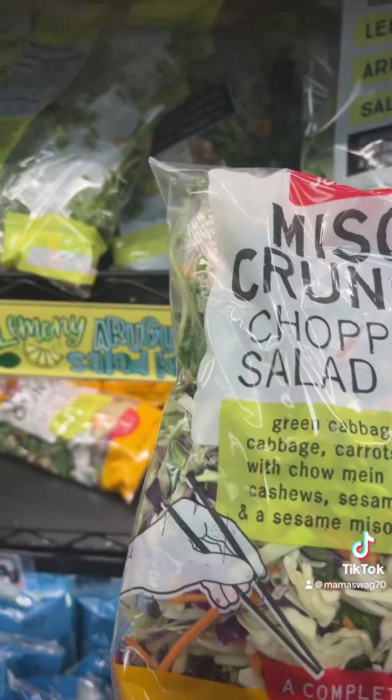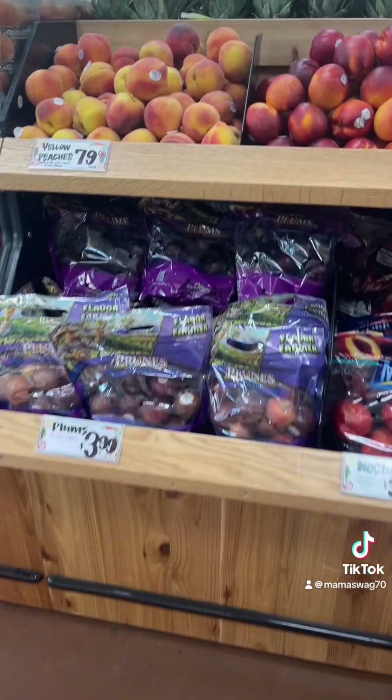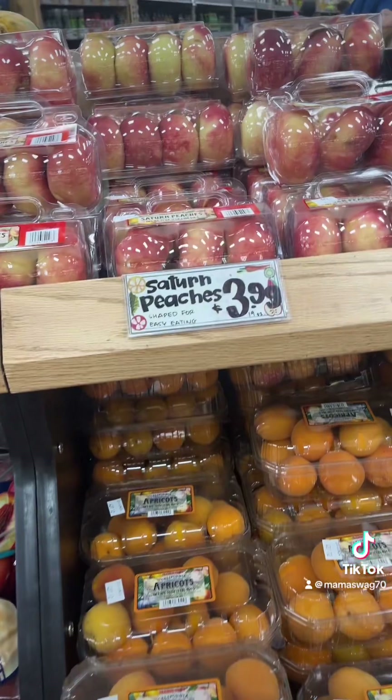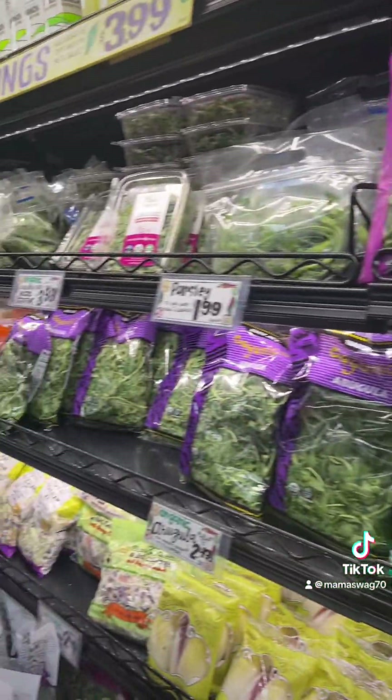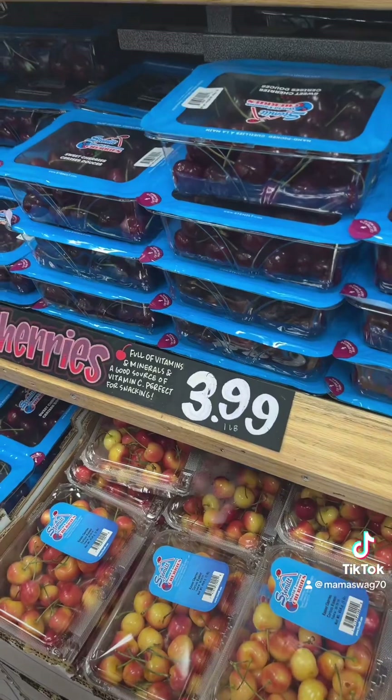Miso crunch — $3.99. They do have really unusual Saturn peaches, and the regular ones are only $3.99.